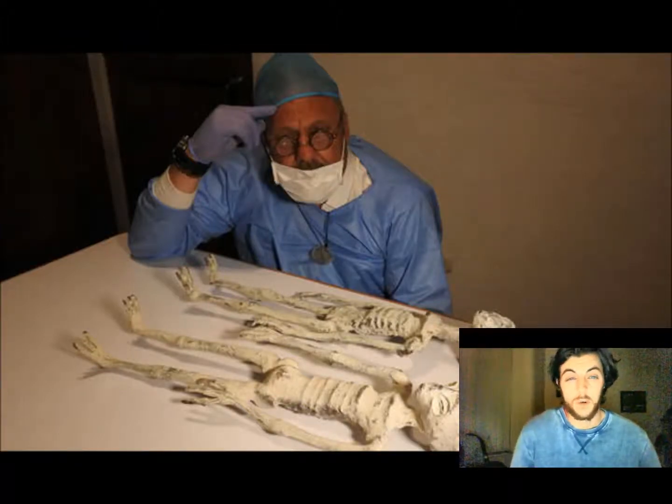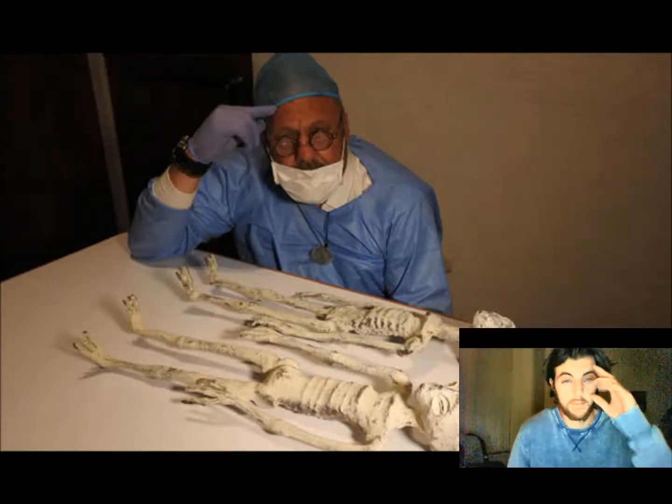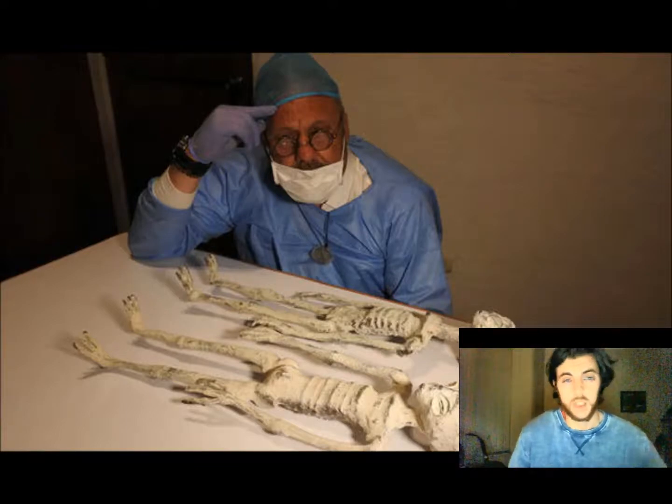Possible ancient alien mummies discovered in Peru. Welcome back guys, you heard it right. Let's get straight into it.